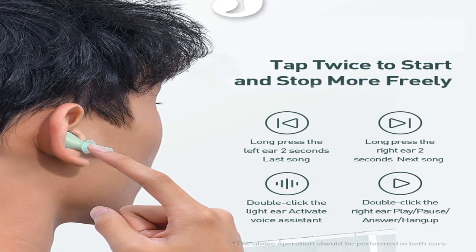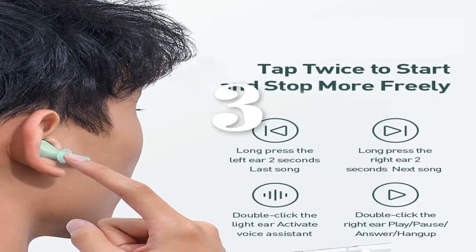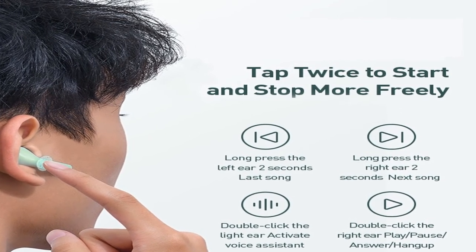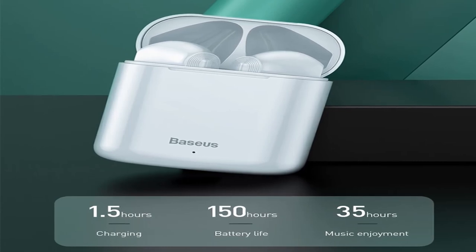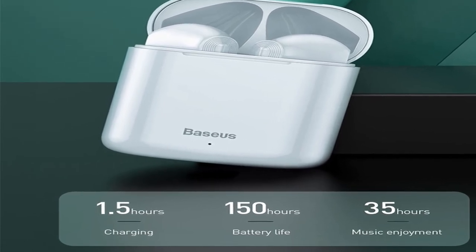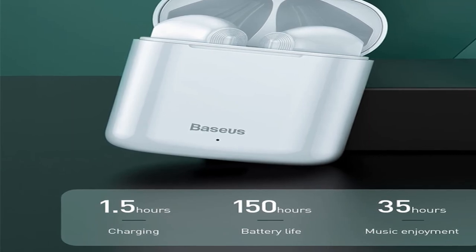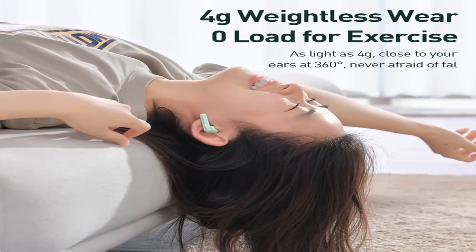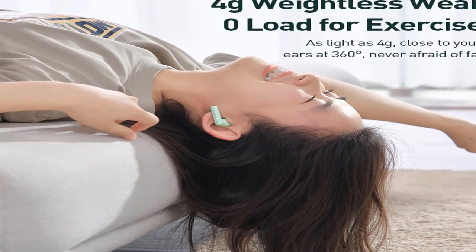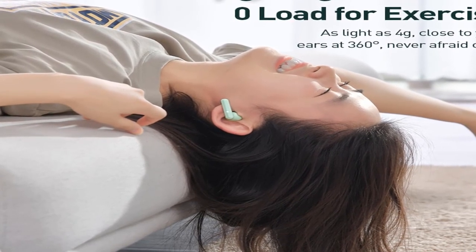Number 3. Brand Name: Base Use. Control Button: Yes. Communication: Wireless. Wireless Type: Bluetooth. Support App: No. Function: Common Headphone. Bluetooth Version: 5.0. Support Memory Card: No. Driver Diameter: 10 millimeters. Waterproof: No. With Microphone: Yes. Charging Method: USB. For more information, product link in the description box.